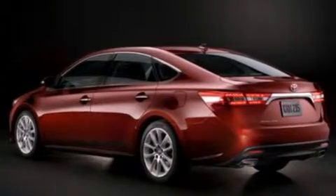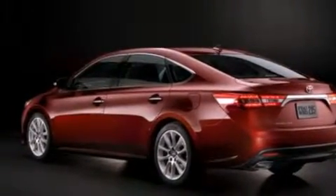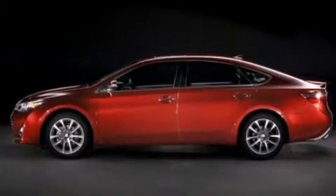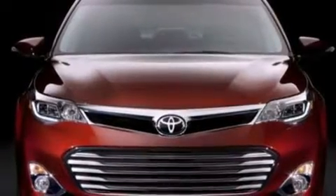Rear curtain airbags, rear seat child-proof door locks, a pass-through rear seat, a rear window defroster, and the heated second row seats can warm your passengers up in seconds, keeping them comfortable the whole trip.